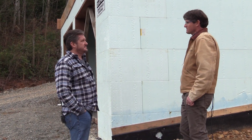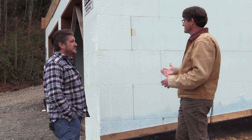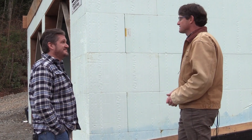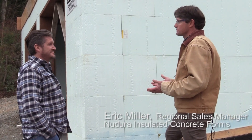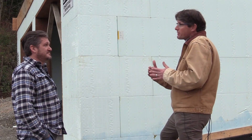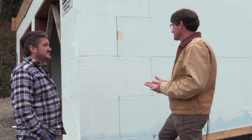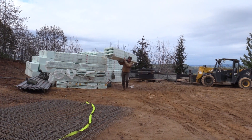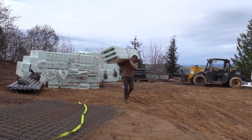One of the myths about insulated concrete forms is that you can only build something boxy and square. That's so far from the truth — we do build radius walls, we can miter walls, so there's really no limit to what we can build. And what you said is really important: if you're building in a remote area or on a slope, you always have to get the materials there.